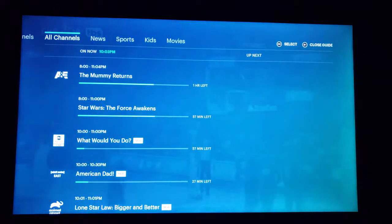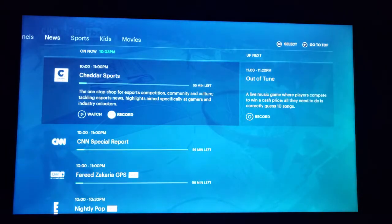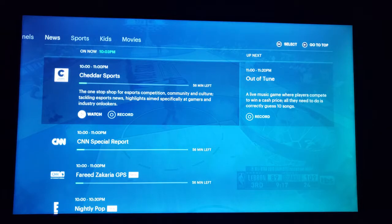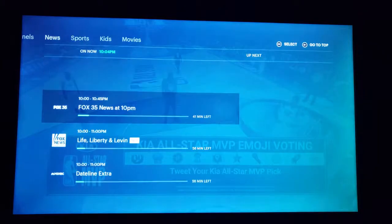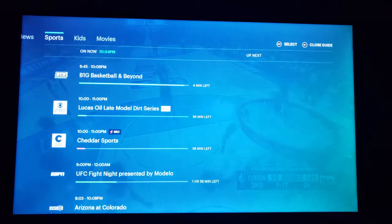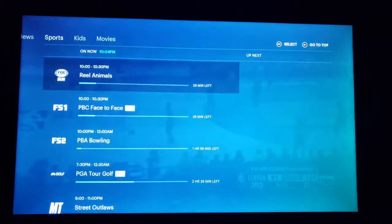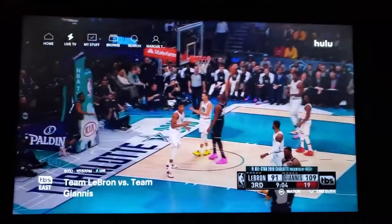Recent channels, all channels. Look at that — you can record directly from here. So let's do that. What's interesting is most DVRs start recording from whenever you started. My thoughts are that because this is Hulu, it should offer it to you from the beginning. But my expectations are probably higher than they should be. Anyways, it is pretty quick. This is on the Roku TV, which I'm sure is why you're tuned in. So, Hulu TV with live TV on the Roku.